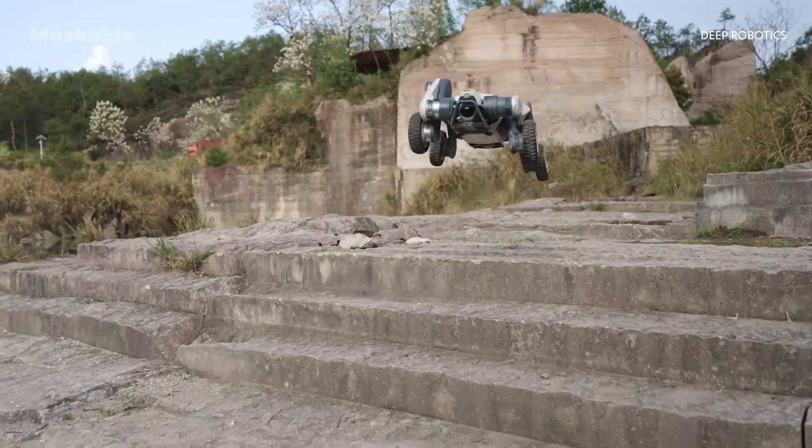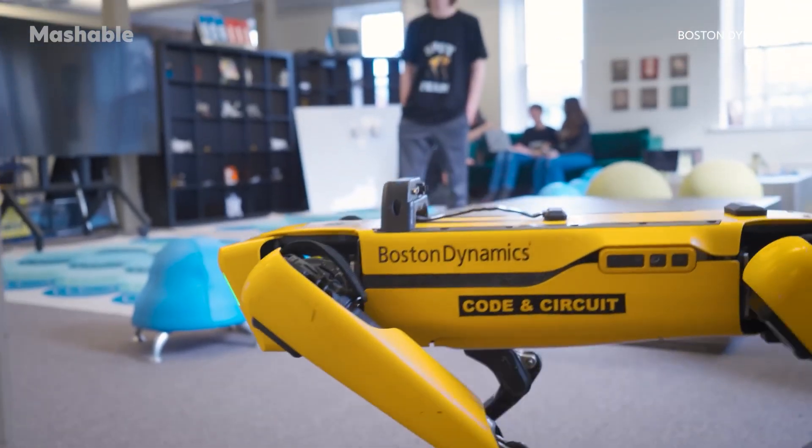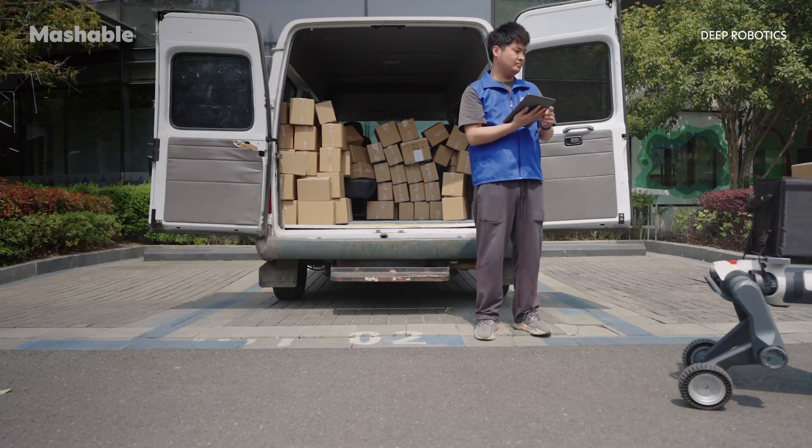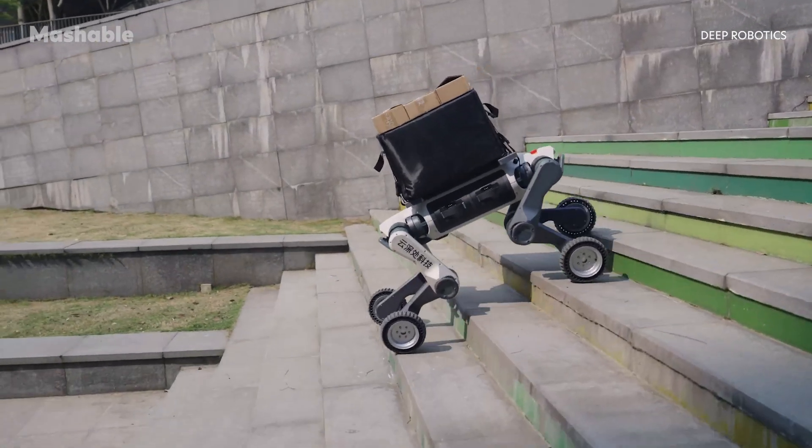It weighs about 33 kilograms, or 73 pounds — around the same as Boston Dynamics' Spot. Despite its compact size, it can carry up to 15 kilograms of payload and handle a total load of 50 kilograms.